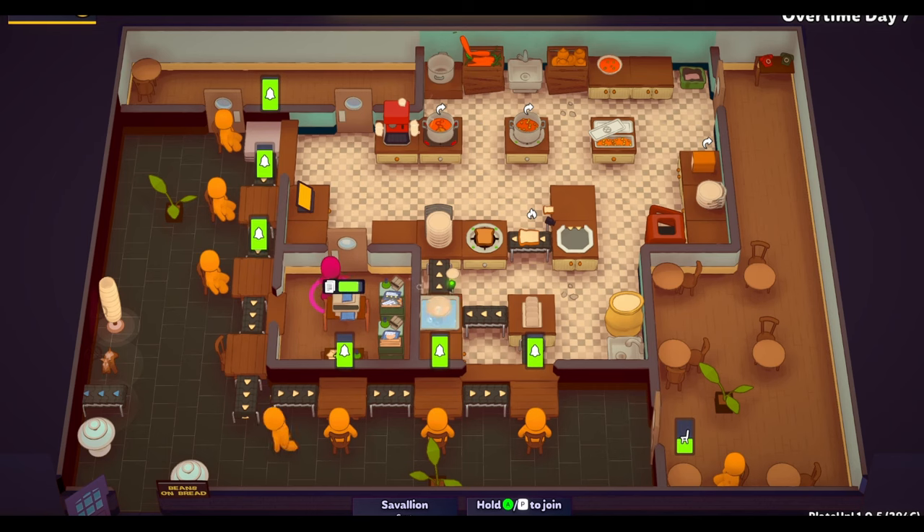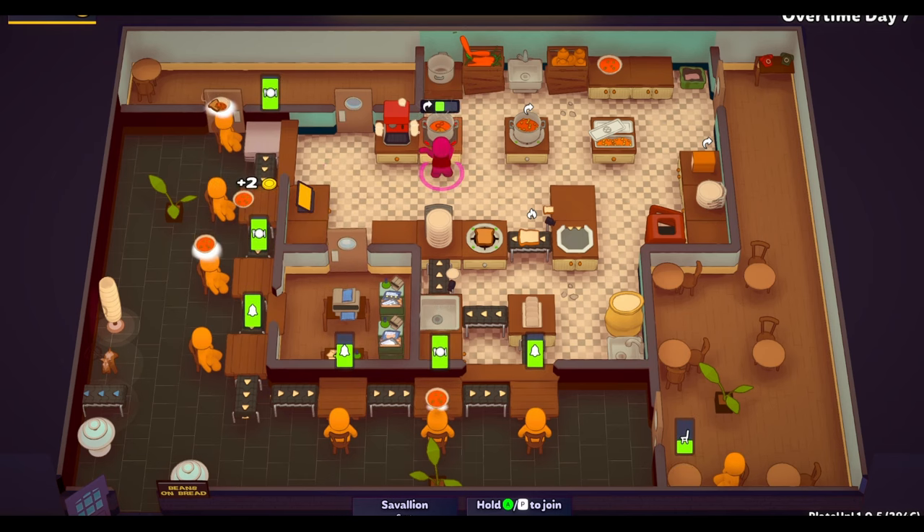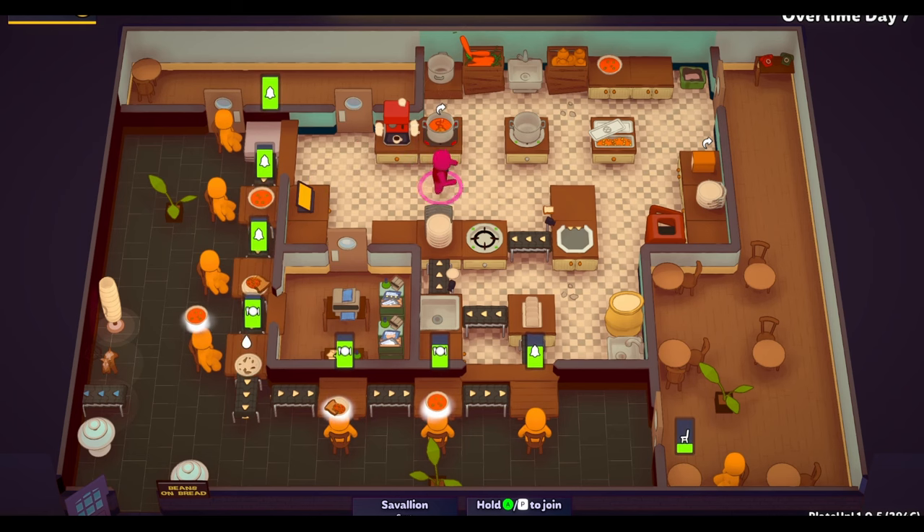I wonder if I got the achievement for not interacting with customers — that would be fun. I didn't see it pop up, but there is an achievement for ending a day without interacting with any customers directly. I don't know if this counts, if the ordering terminal counts as a direct interaction. But if I was going to get that achievement, a system like this would be how I do it.